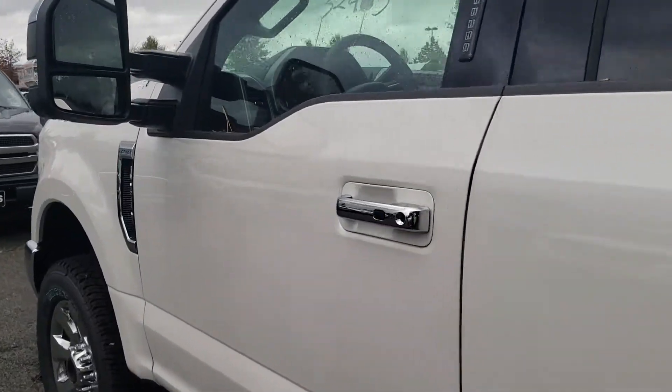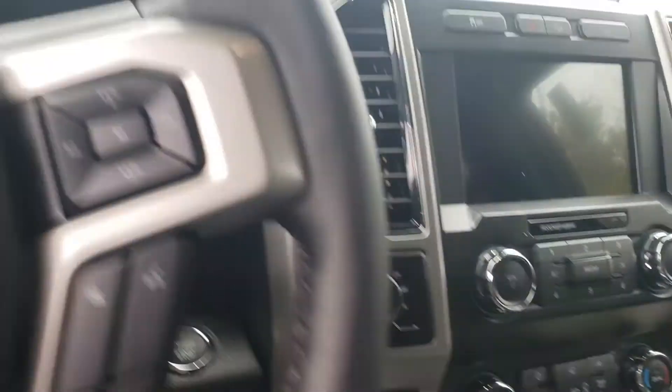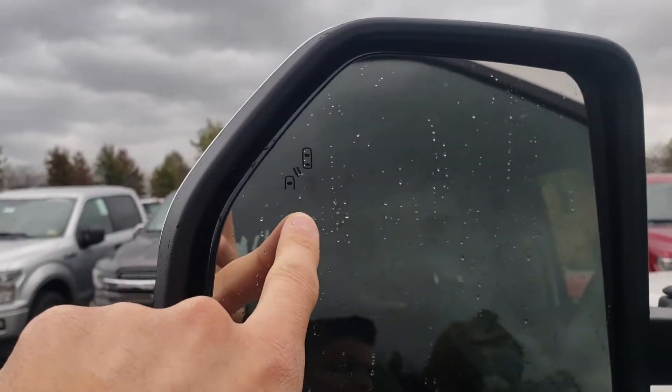I want you to be able to check it out for yourself. As you can see, you got the black leather interior with wood grain. Of course, heated and cooled seats for you there as well. Blind spot indicators there in the mirror — as you can see, that's what this is right here.